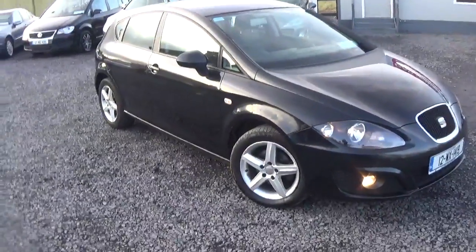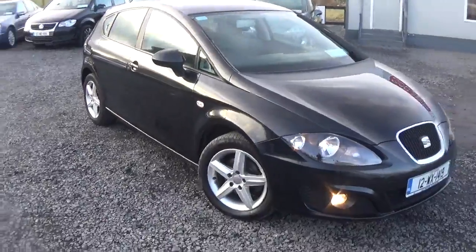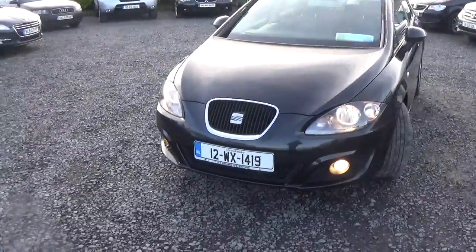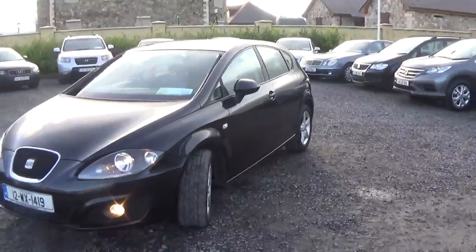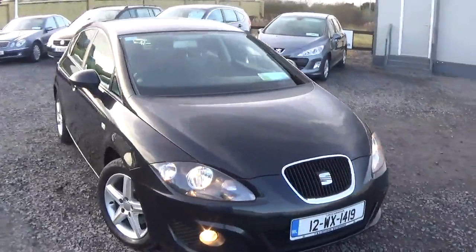Still looking for a bit of the history. It's got fully stamped-up history from about 65,000 kilometres — very well recorded, all the stamps and everything there. Just have to find out pre-65k. I think it was just one service done privately and never stamped. But it drives very well. If you want to come down for a test drive, you're more than welcome. It drives very similar to the Golf.